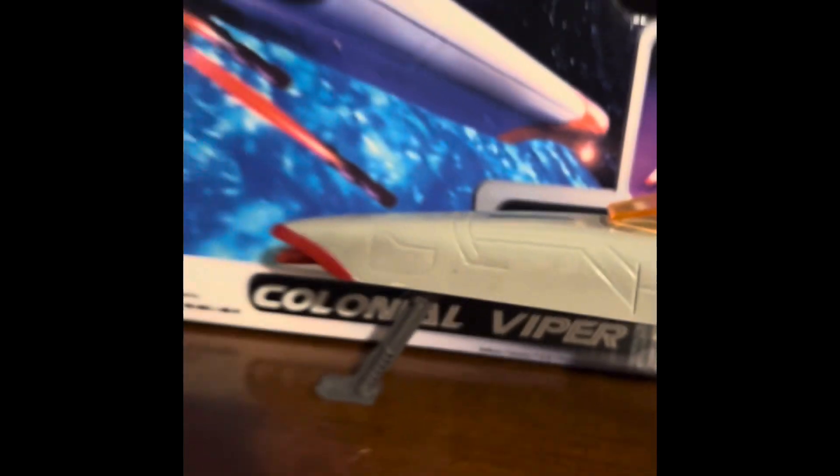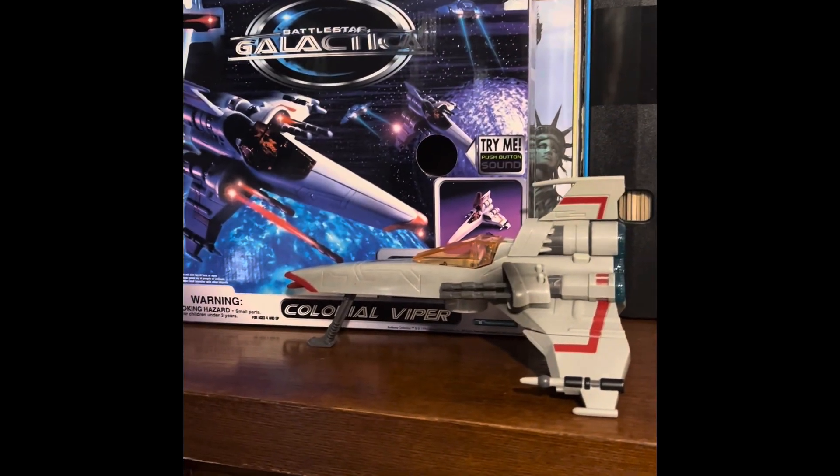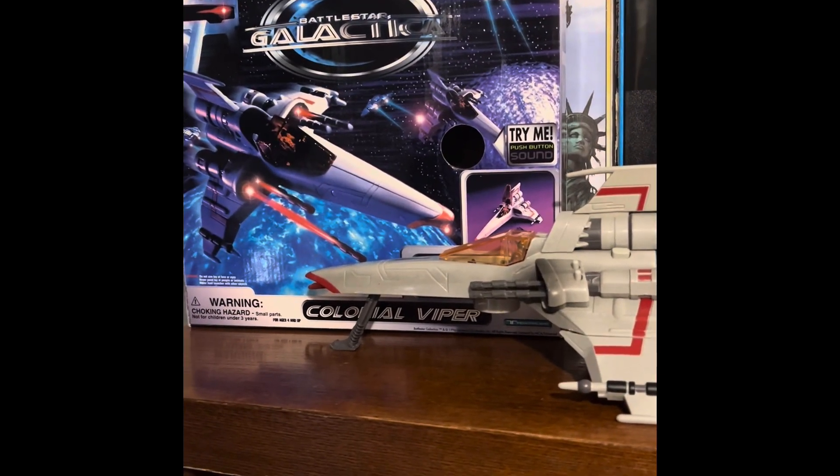And there you have it - the Battlestar Galactica 1996 Trendmasters Colonial Viper.